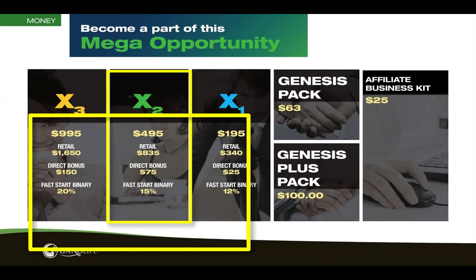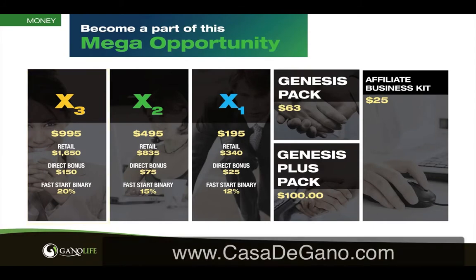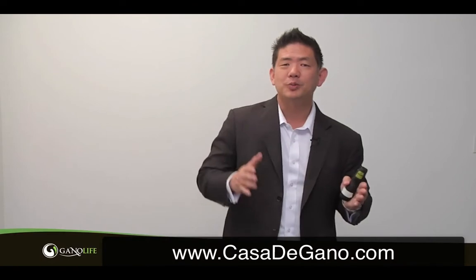My Fast Start goes from 10% to 12%, now it's at 15%. Or I can go to the big daddy of them all — the X3. It's $995. You can retail all that out and make a retail bonus. Now you can sell an X3 and make a $150 bonus, and you're at the top level earning on our Fast Start Buying Area at 20%.